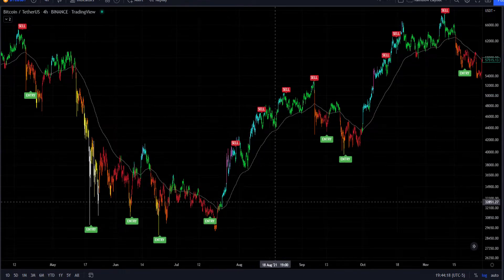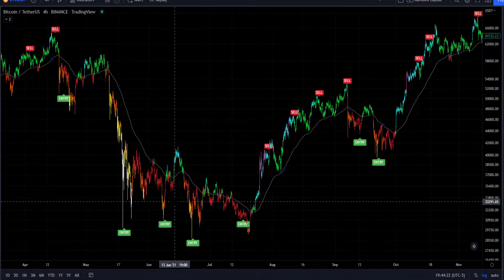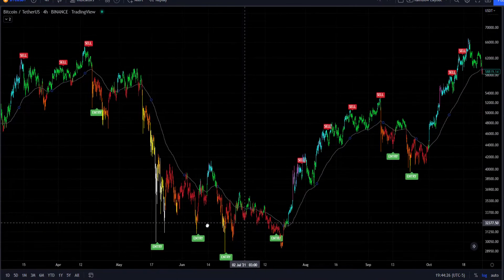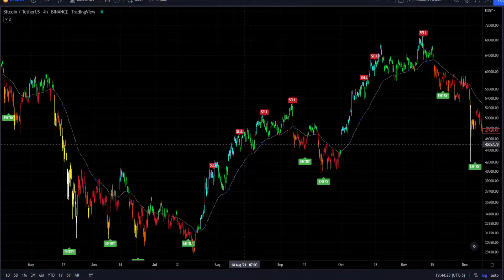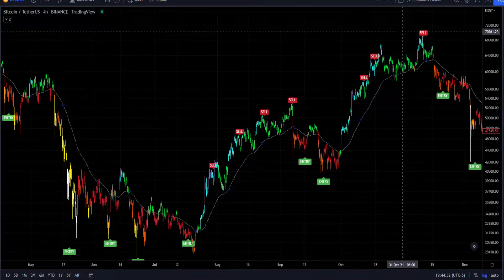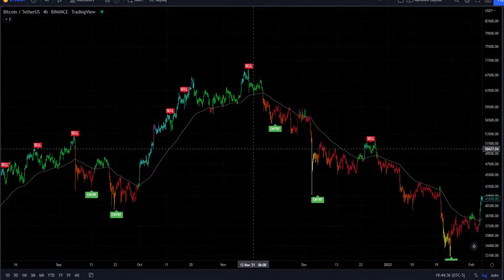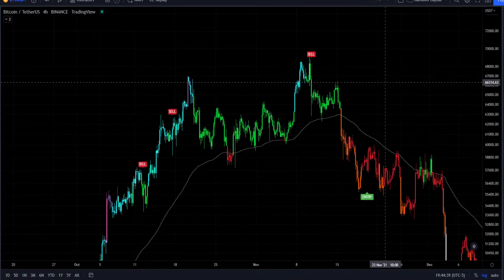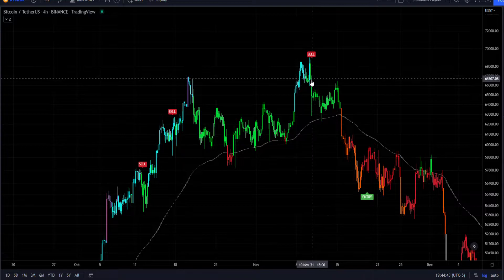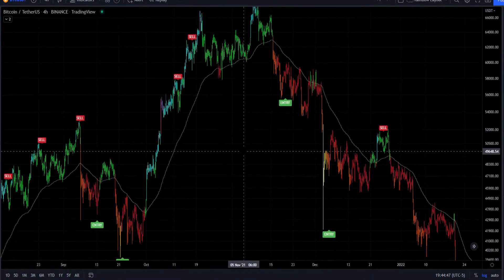As you can see here, this is just the 4-hour working with the 4-hour. We have multiple entry signals in the capitulation down here in the 30,000 range, which we had in 2021. Then we work our way up and have multiple signals as we roll over on our way back up to the all-time high. Some more entry signals on the way down and then some more sell signals. I'm very proud of triggering a sell signal on the first 4-hour candle after the all-time high.